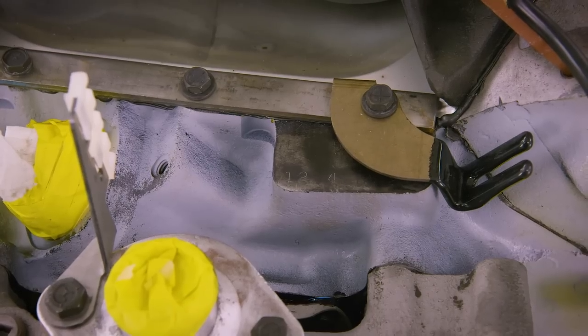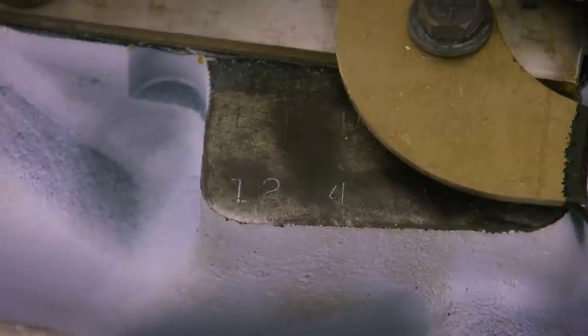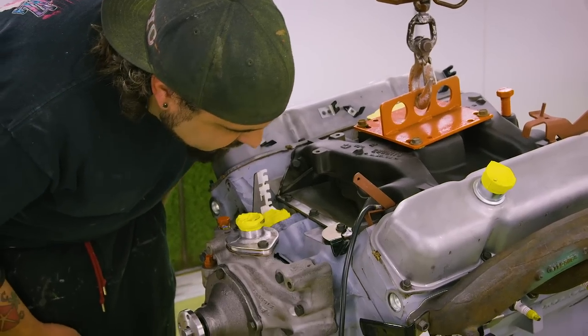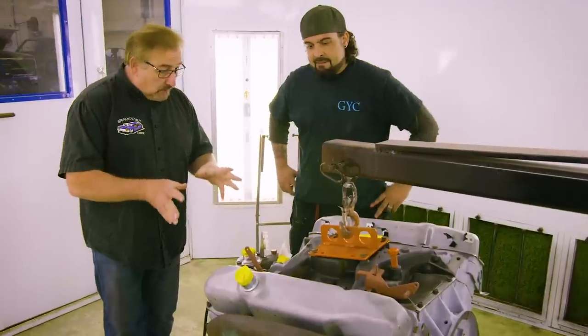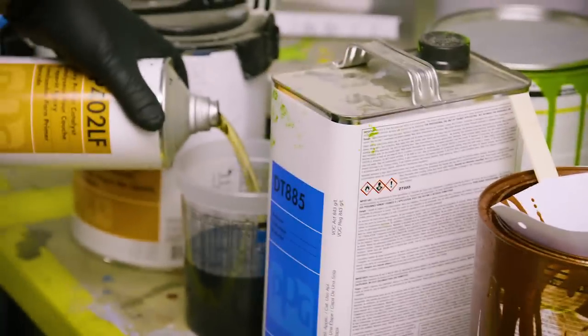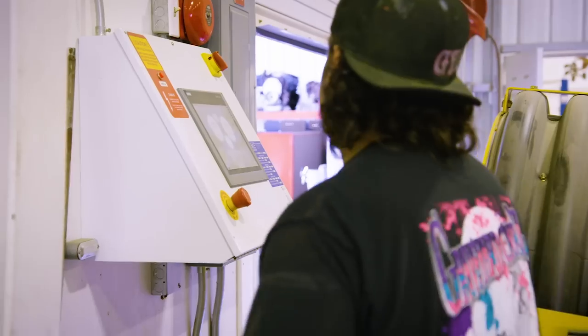On an RB engine - a 413, 426, or 440 - they have this pad up here. If you look at that code with '440' behind it: A was '65, B was '66, C was '67, D was '68, E was '69. And if you look down in the lower corner, those two letters - H and P - that's a high-performance '69. So this one gets Hemi orange. A great painter taught Will everything he needed to know. It took a couple hours of talking to Mark before I got the actual color, but the motor is ready to go.